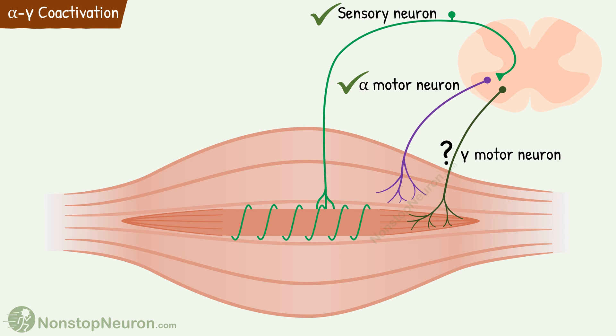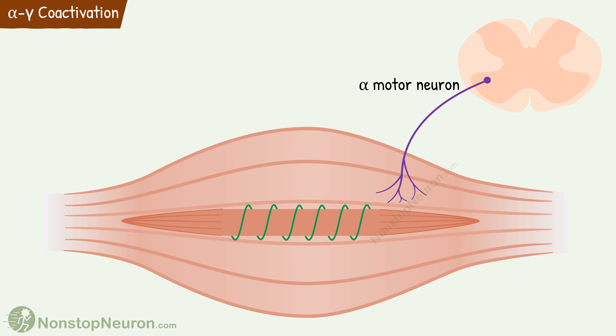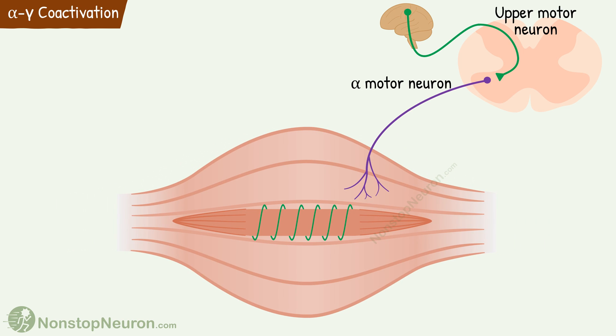But what is the role of gamma innervation? This innervation keeps the muscle spindle sensitive to stretch over a large range of muscle length. To understand it, let's see what would happen without gamma innervation. Imagine we want to move our muscles voluntarily. The brain sends a signal via the upper motor neuron to the alpha motor neuron of the relevant muscle. It stimulates the extrafusal fibers and the muscle contracts. Now the spindle is connected in parallel to the extrafusal fibers, so the contraction of the muscle tends to make the spindle go slack. In this state, the spindle is not sensitive to further changes in length. And that is where gamma innervation comes in.